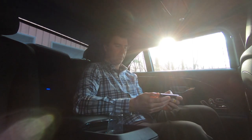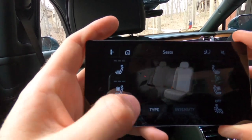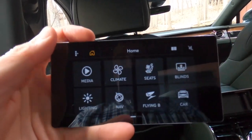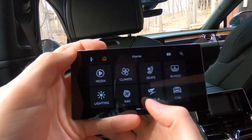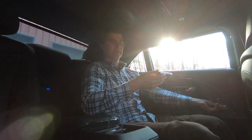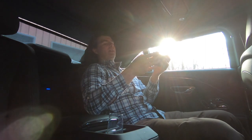I want to relax a bit, so I would like to get a massage. Do I want wave, pulse, stretch, lumbar, or shoulder? I think a good stretch would be nice, and I want maximum intensity — absolutely. Just one of the many things I can choose here. This rear command gives me access to so many different things — the seats, of course, but this big menu of controls. I'm getting a seat massage but I'm feeling a little upright, so let's go ahead and recline. This pillow-top headrest really is something. This is one of the most comfortable places I've been in a while.